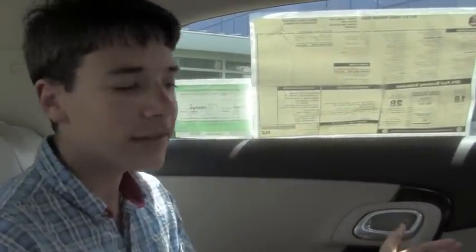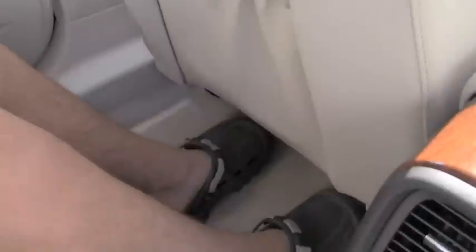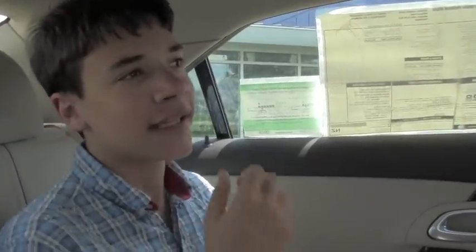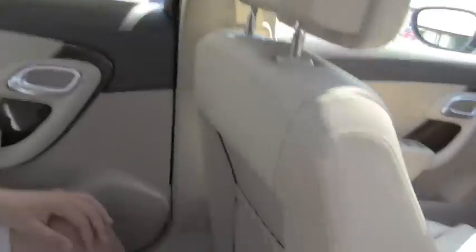In the back seat here we have tons of leg room. With the driver's seat in about a middle position, I still have plenty of leg room back here — it would be great for long trips. One thing I do notice is that I have some limited headroom, so anyone taller might have a problem with that. We have a nice drink holder right here with some storage, as well as an armrest. And right here we have air vents in the back for passengers.